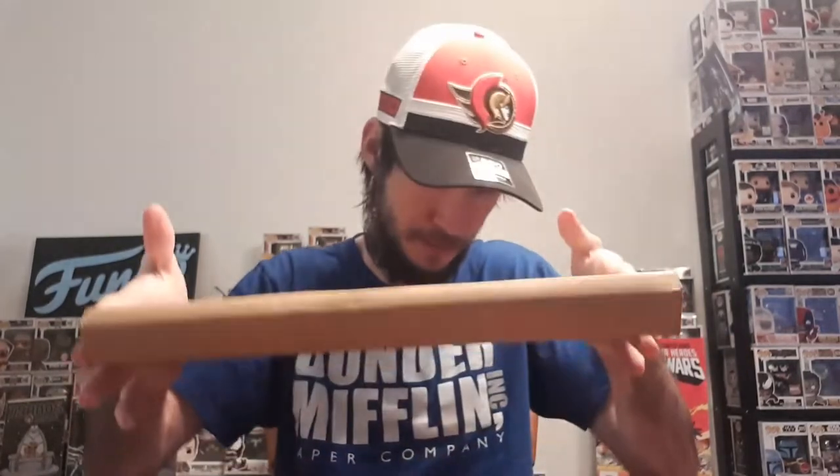Hey guys, welcome back to the channel. For today's video we have a comic book unboxing from a local comic book store called The Comic Book Shop. There's a local comic book store in Ottawa, Ontario, Canada - it's called The Comic Book Shop, spelt with two P's and an E on the end. I'll link everything down below so you guys can check them out. They have a very good selection and excellent packaging. We're gonna open this up and show you what I got.